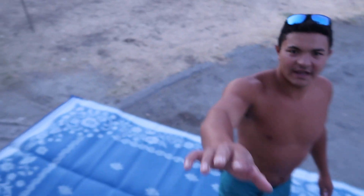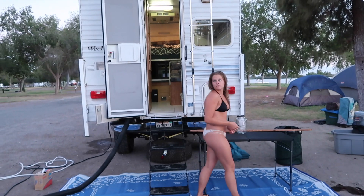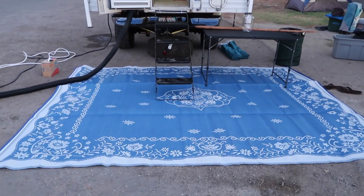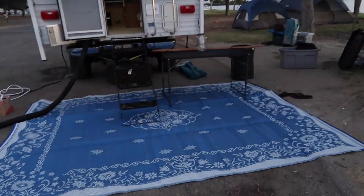We just got back from a sunset boat ride. That was so nice but the sun went down really quick, so we didn't film it. Nick's dad has a mat we borrowed for the trip. Look at the front walk-in area — the table, the little candle, the patio on the stairs. It's the first time cooking in the new camper!